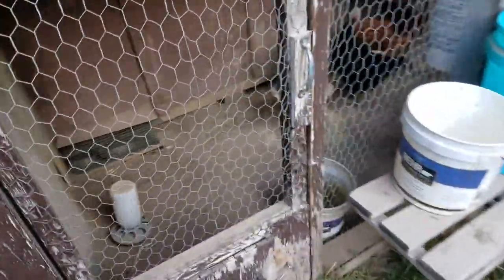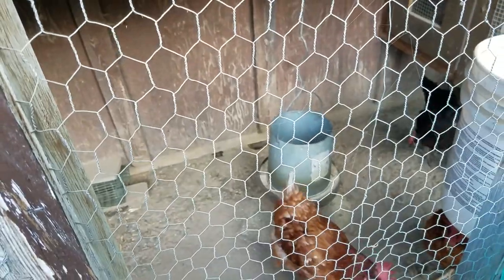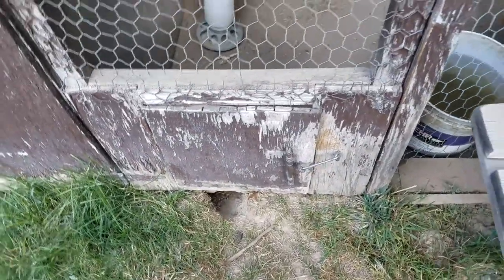Let's go check on the chickens. I set a trap in there to try to catch some rats too. The rats have been eating my chicken food and I don't know how much they're eating, but it's kind of discouraging. I'm trying to catch them, but they also dig holes underneath the boards on the chicken coop everywhere.